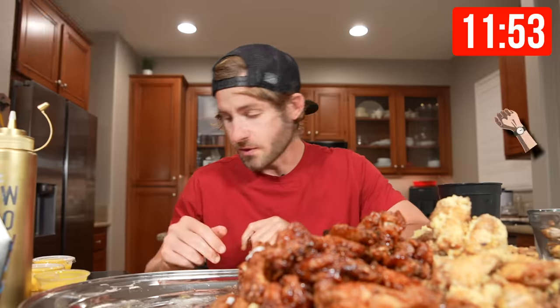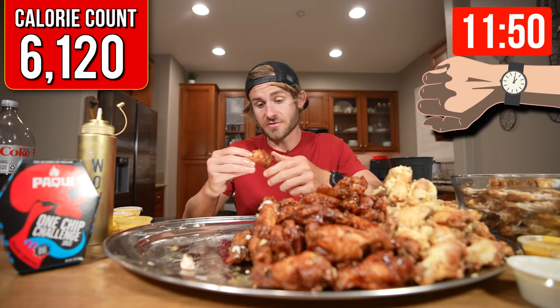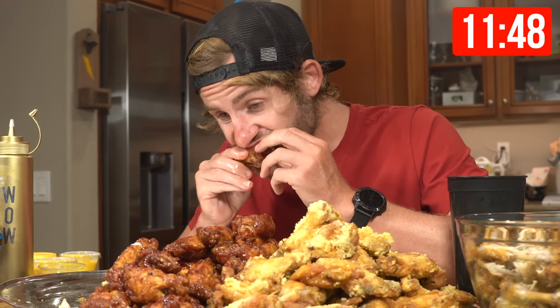Alright, everybody — two minutes in, first eight wings are down. So far it's going absolutely amazing. I have less than 12 minutes left and the first 51 wings have been eaten. Now it's time to move to my barbecue wings.